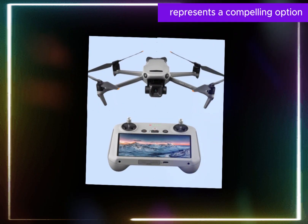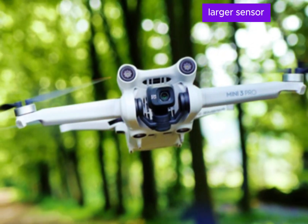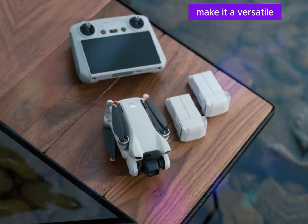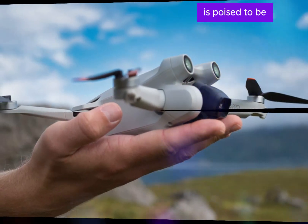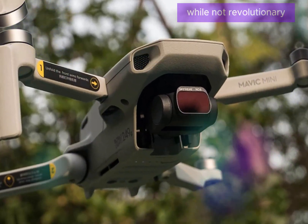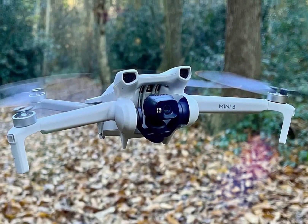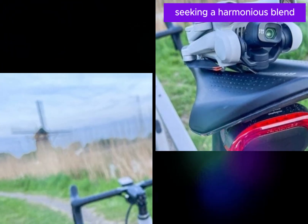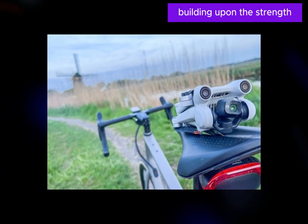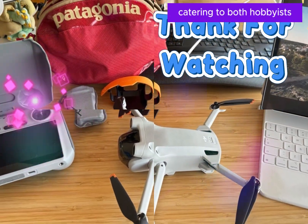Overall, the Mini 5 represents a compelling option for anyone looking to explore the world of drone photography and videography. Its combination of a larger sensor, improved tracking, and enhanced connectivity make it a versatile and user-friendly tool sure to appeal to a wide range of enthusiasts. The DJI Mini 5 is poised to be a refined iteration of its predecessor, the Mini 4 Pro. While not revolutionary, it is anticipated to introduce enhancements such as a larger sensor, promising elevated image quality, particularly in challenging low-light scenarios, and catering to both hobbyists and professionals.